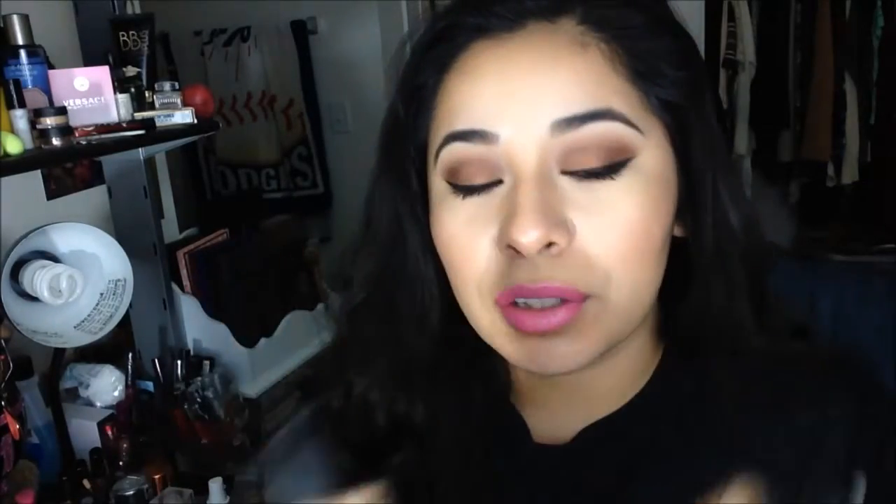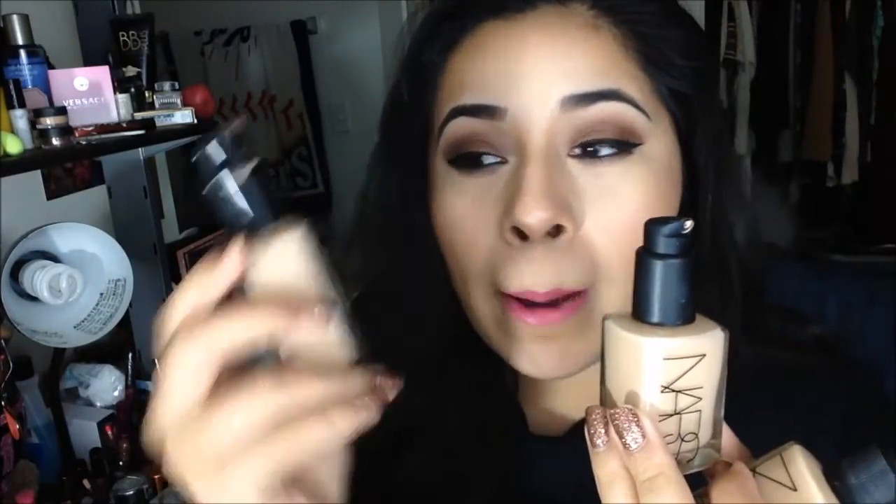The NARS Sheer Glow is amazing — very hydrating, full coverage, and I love it. I've bought it before in the shade Punjab and finished the entire bottle. I also mix the NARS Sheer Glow with the Maybelline Matte and Poreless foundation, which is one of my favorites during summer because it makes the finish completely matte.